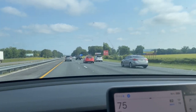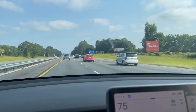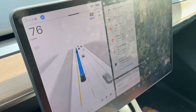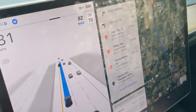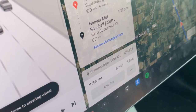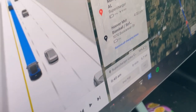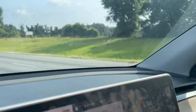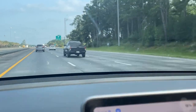Hello everyone, back with Malad number three. Right now I'm about seven minutes or so away from the supercharger. This is Lake City, Florida. Pretty soon I'll be arriving at the destination.